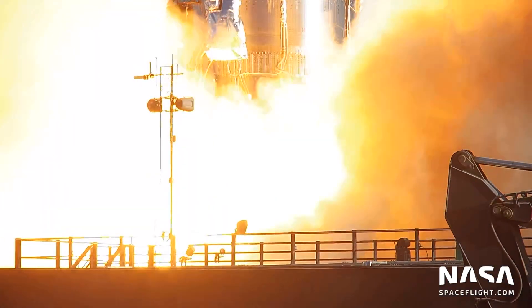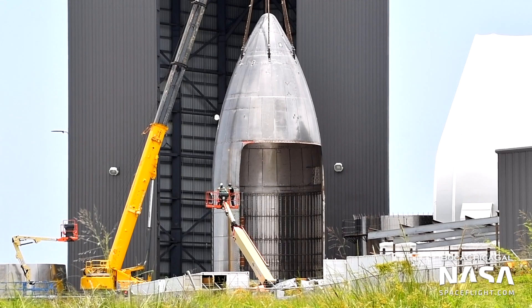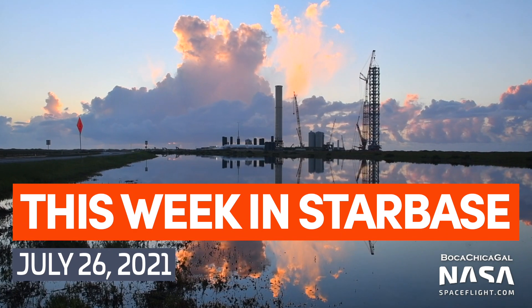Booster 3 performs its first static fire, Booster 4 begins stacking, a Pathfinder cargo bay is cut into a nosecone, and flaps with heat shield tiles are spotted — this week at Boca Chica.